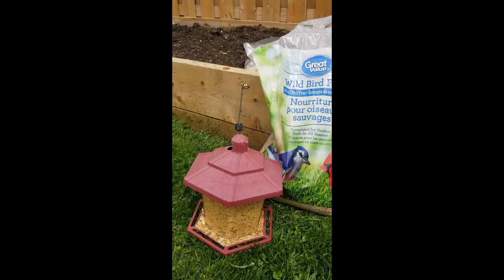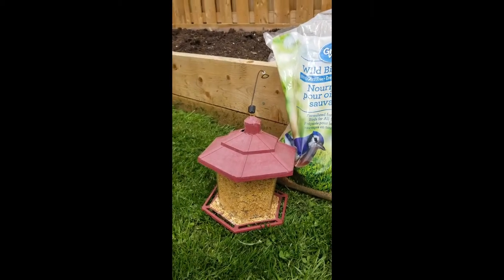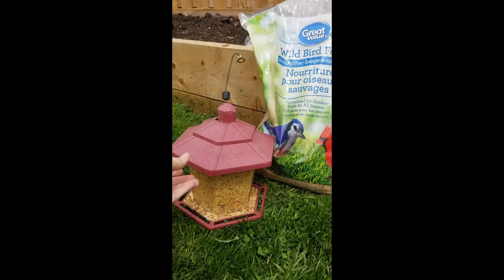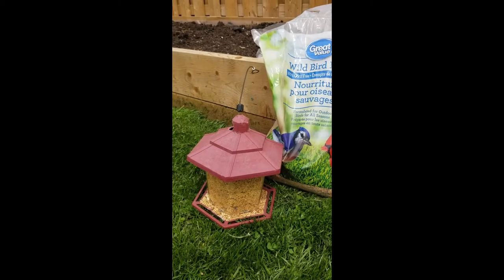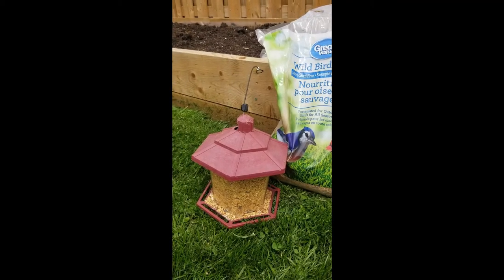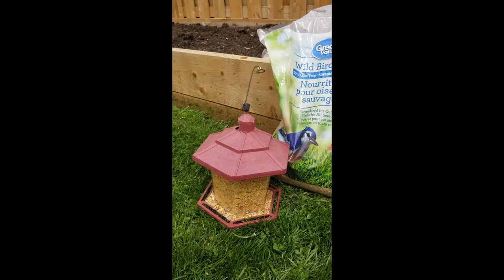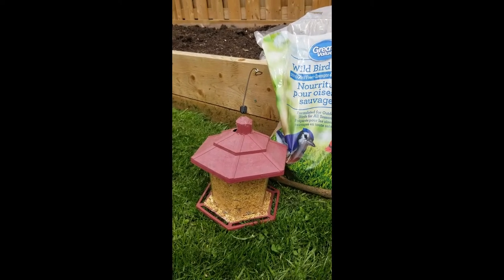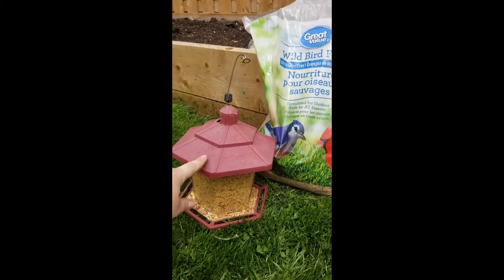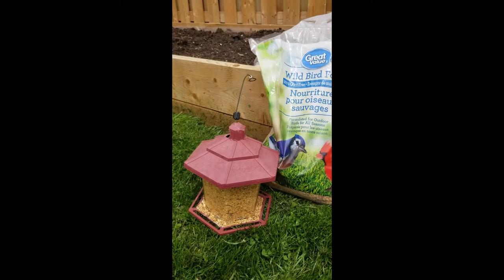Speaking of winter feeding here in Ontario — the reason we use a feeder like this with an overhang is because we get so much cold, wetness, and snow here that if you leave your bird food out and it gets wet, it actually develops harmful bacteria for the birds. A simple solution is just getting a bird feeder that has an overhang or some sort of protection for the seed from the cold and the wet.